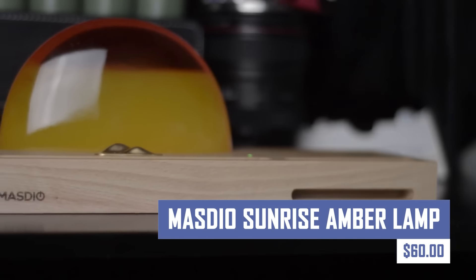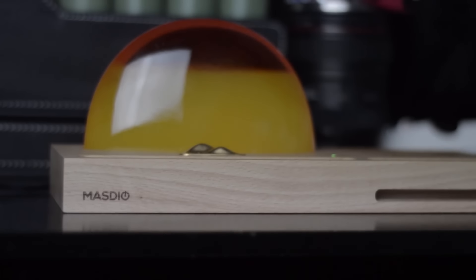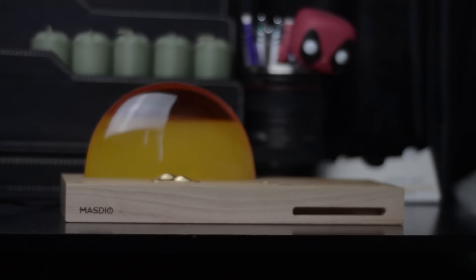Wake up feeling refreshed and energized with the Masdio Sunrise Amber Lamp. This innovative lamp mimics the natural sunrise, gradually increasing light intensity and color temperature to gently wake you up. It also features calming sunset settings to help you unwind before bed and improve your sleep quality.